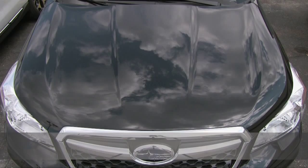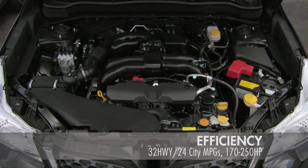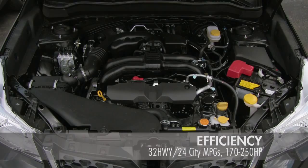Lineartronic continuously variable transmission, vehicle dynamics control, and the Subaru Boxer engine help drivers get better performance with less fuel.